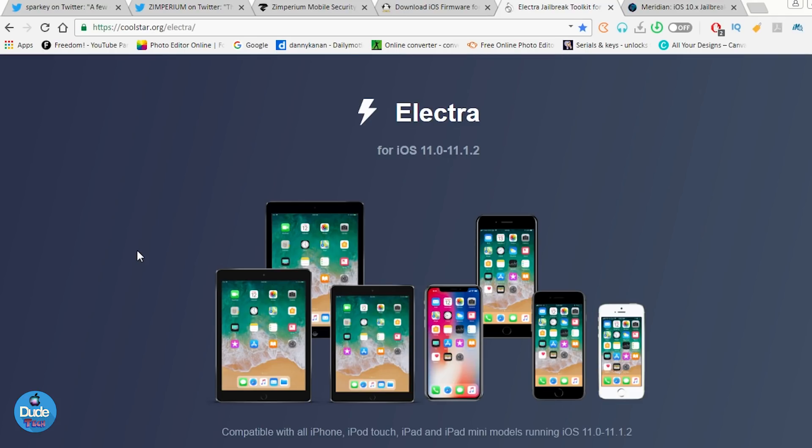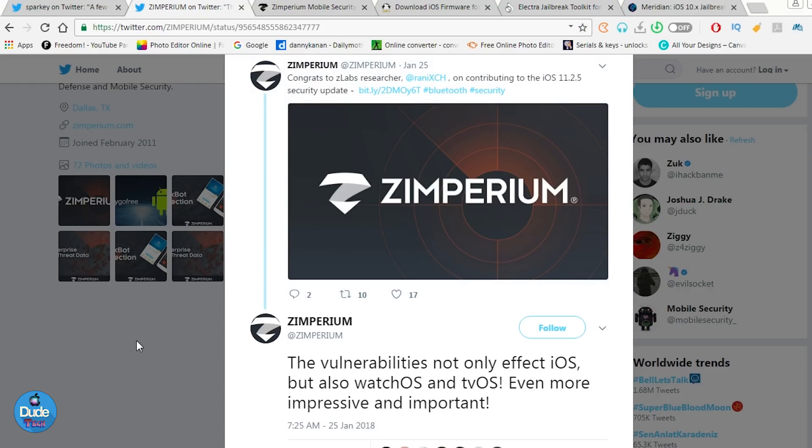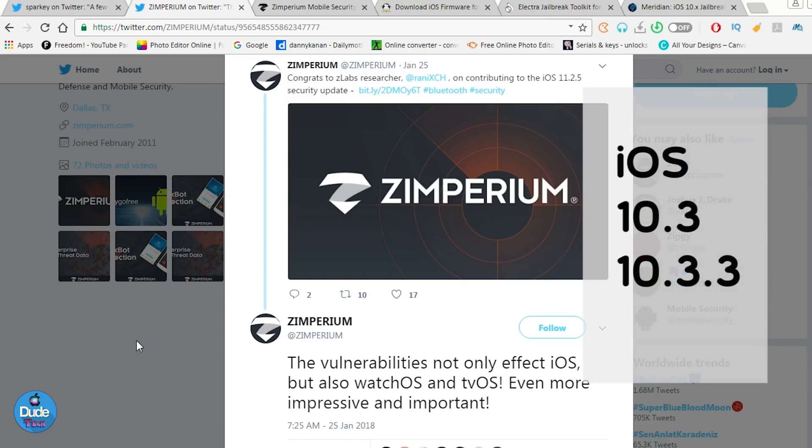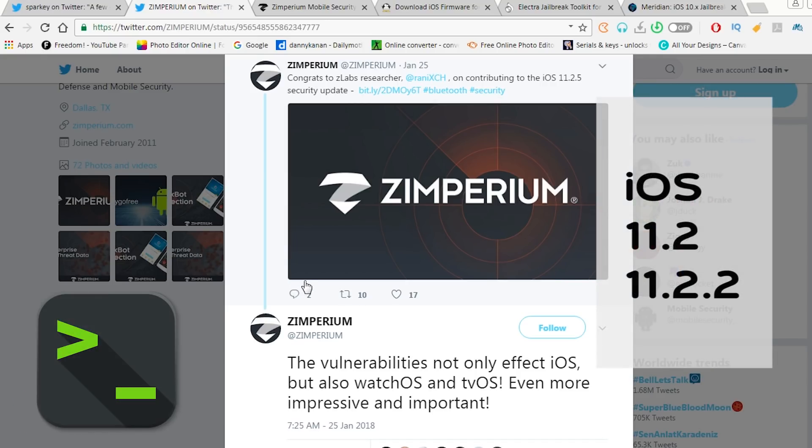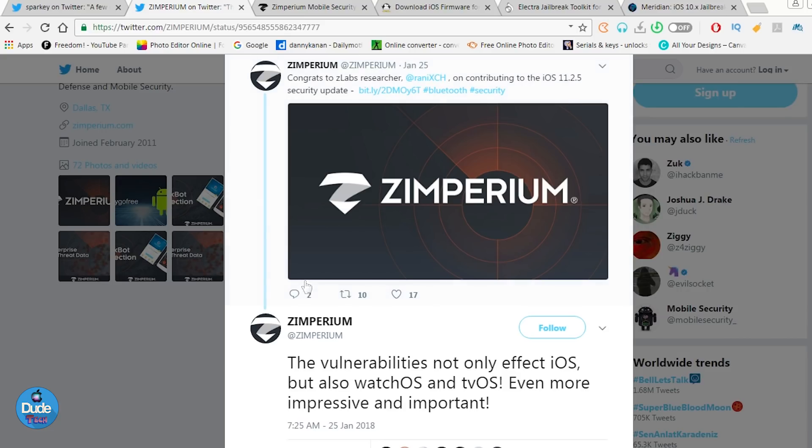With Electra there is no Cydia, but at least you can get some tweaks and themes on your iOS device. So that's the most information I have for you guys about both firmwares: first, iOS 10.3 up to iOS 10.3.3 and the Meridian jailbreak status; and second, Zemprium releasing a new exploit covering iOS 11.2 up to iOS 11.2.2. If I get any more information in the near future, I'll make sure to post another video and update you guys right away. That's it for today — I hope you enjoyed, thanks for watching, catch you with the next one, peace.